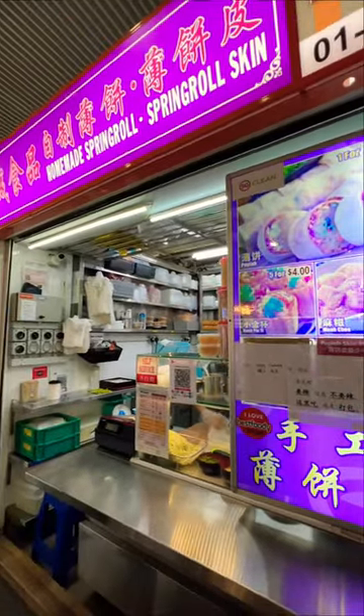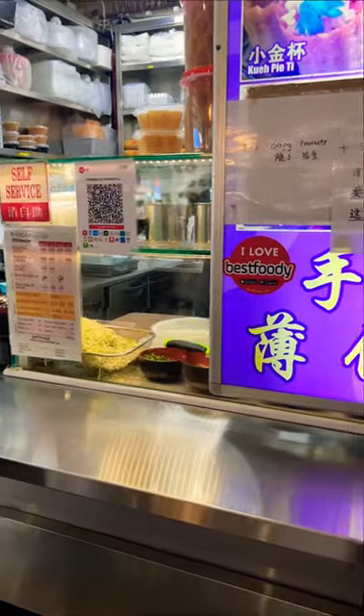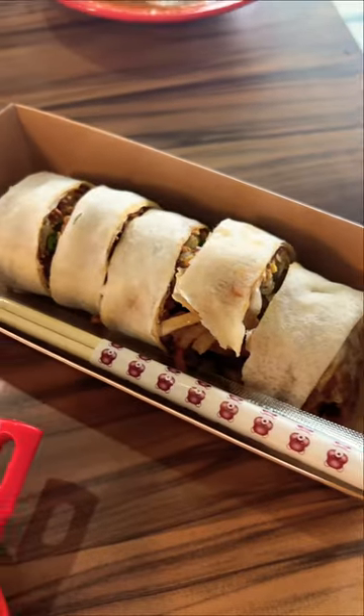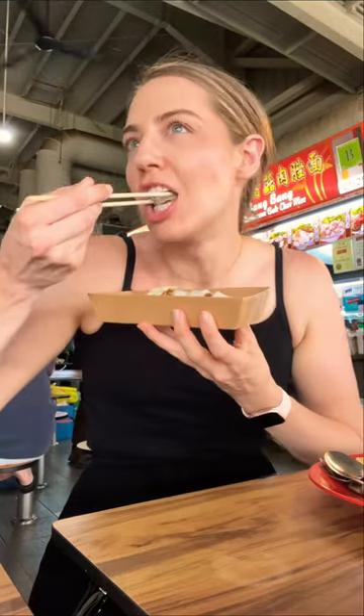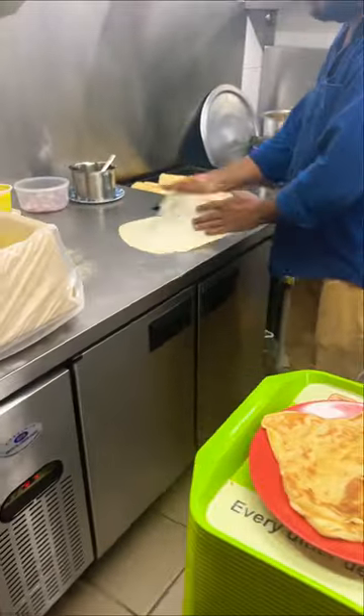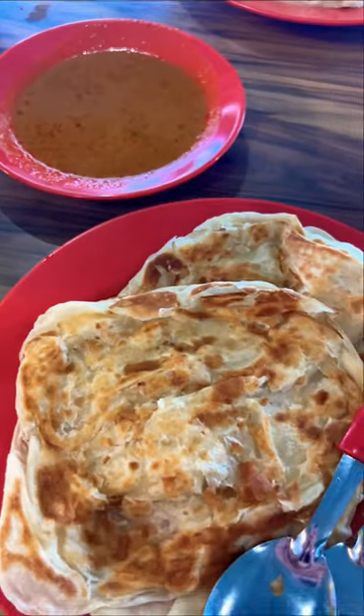I'm going to show you three of my favorite foods to eat at a Singapore hawker center, and they're all under three dollars. Starting with poppia — think of it like a Chinese, almost pad thai-ish spring roll. There's a soft thin flour skin filled with veggies like turnip, carrot, beans, crunchy peanuts, chili, and a sweet sauce. It's two dollars for one roll and it's so good.